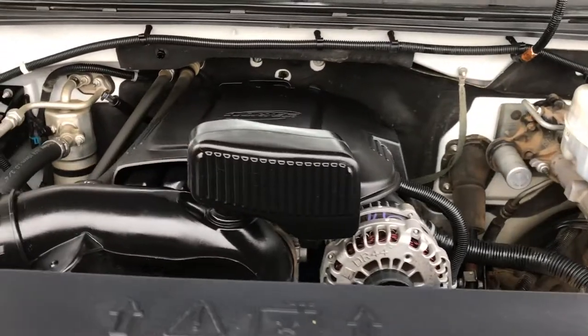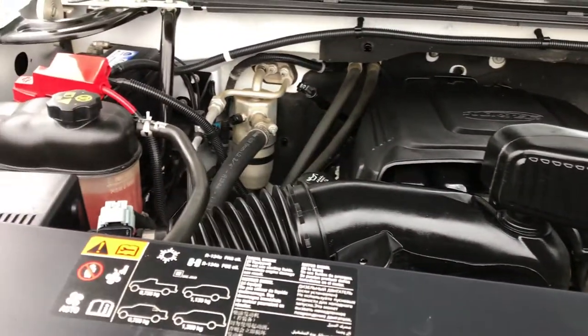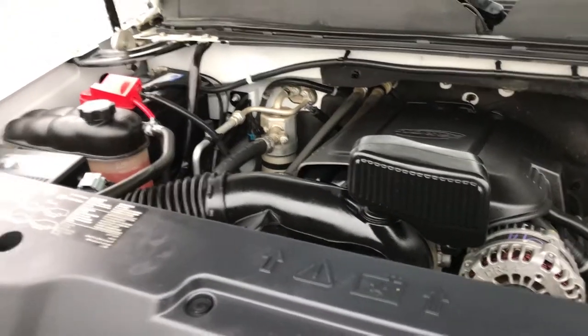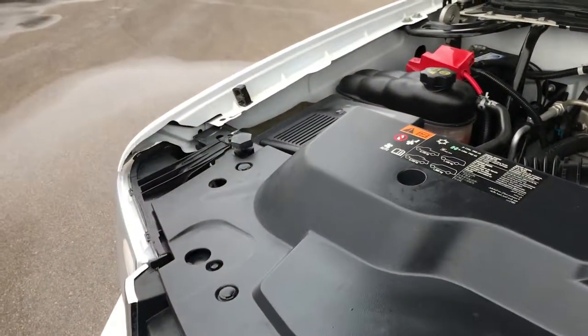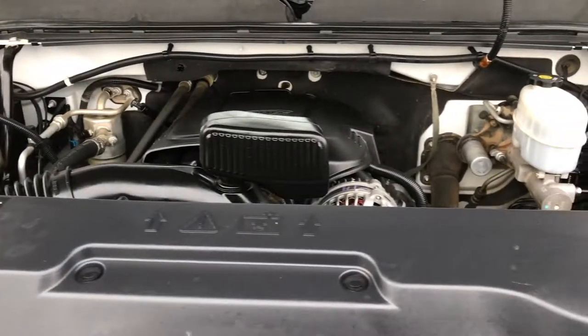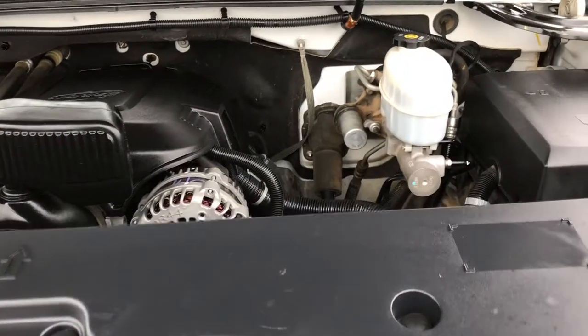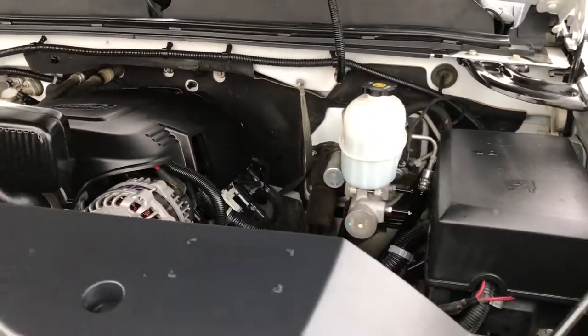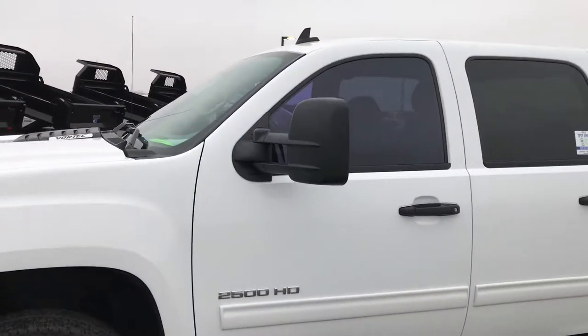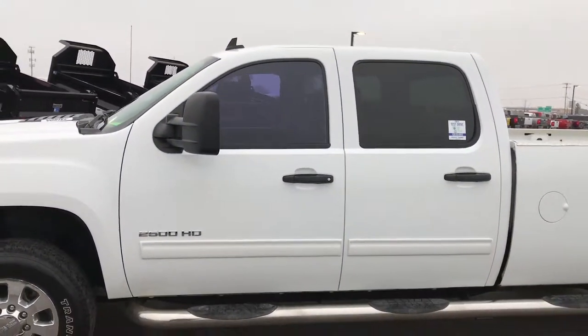It has the 6-liter V8 motor. The engine bay is pretty clean and she runs really smooth. This truck has been fully safety-inspected by our service shop. It has a fresh oil and filter change and all the fluids have been checked and topped off. It is 100% ready to go, minus that seat which we are fixing.